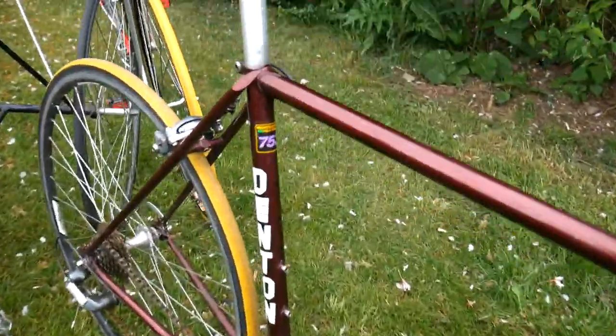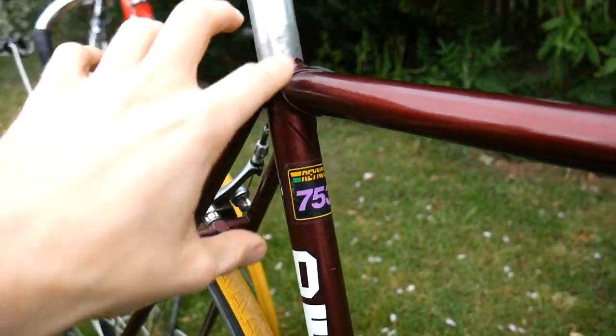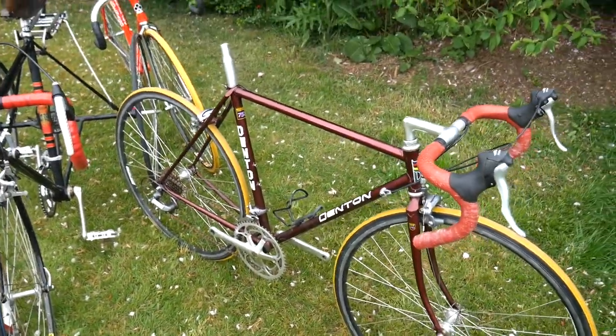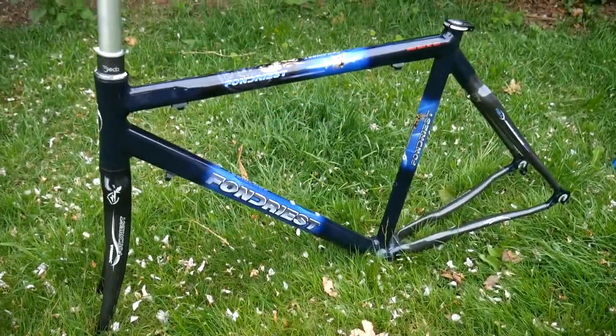753 tubing — really high-end steel. You have to braze it using a silver brazing, I'm pretty sure. Denton — just an English brand, I'm pretty sure. This is a lovely frame.